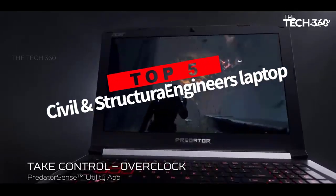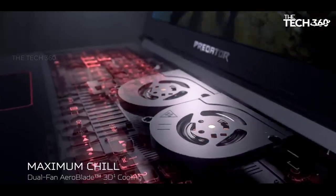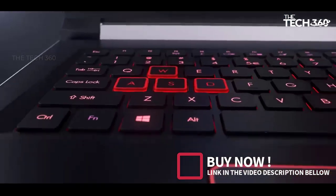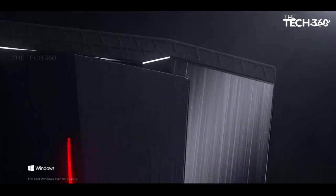Are you looking for the top 5 best laptops for civil and structural engineers? In this video, we will look at some of the best laptops for civil and structural engineers on the market. We have included links in the description, so make sure you check those out to see which one is in your budget range.